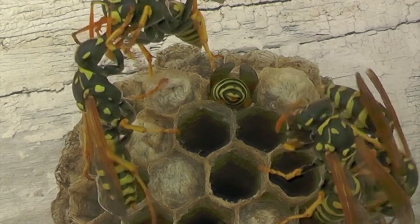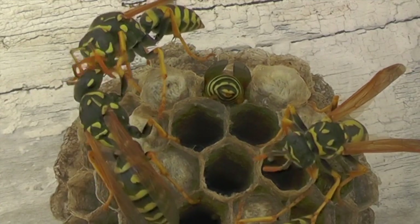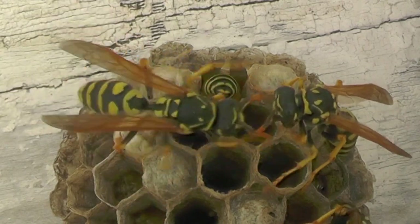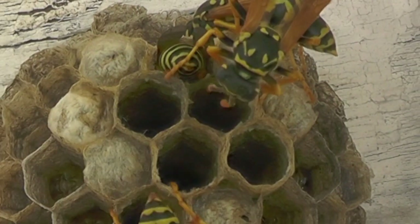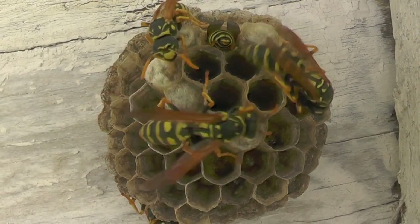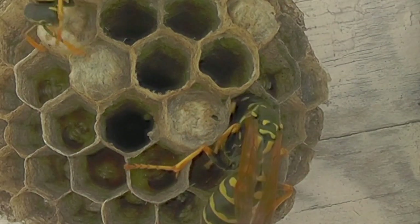You see them doing trophallaxis with each other — mouth-to-mouth feeding. The wasp on the right has taken the meat from the forager and is now maluxating it, chewing it up into a fine pulp, and she'll feed that to the larva. We'll speed up the footage a little bit while she maluxates the food, then show you how she leans into the cells and feeds the larva when the meat has been maluxated enough for direct larval consumption.